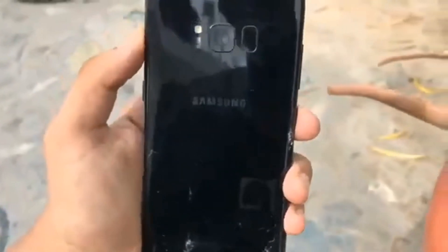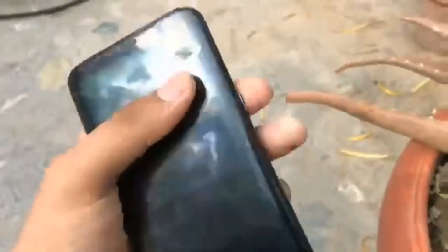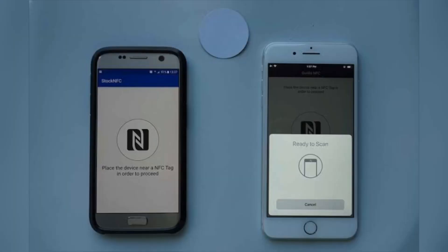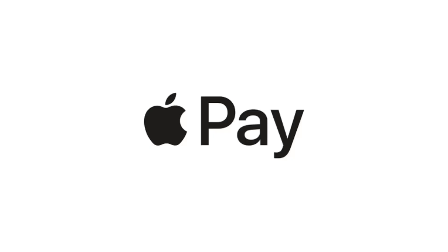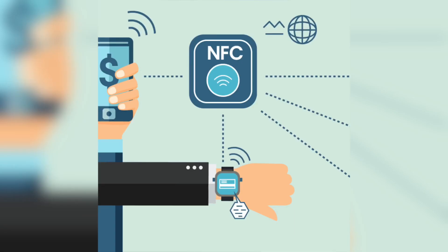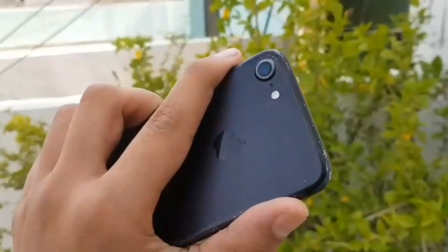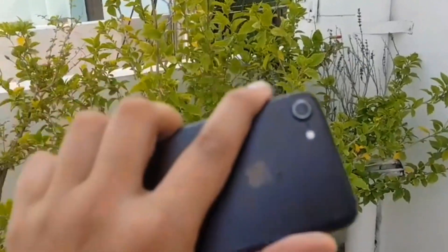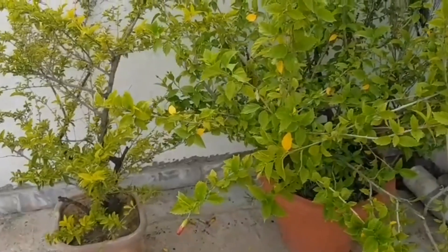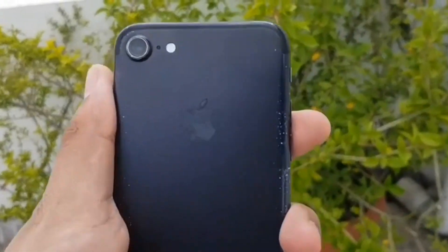NFC technology is most famous for its cashless payment applications — like Samsung Pay and Apple Pay — which work with the help of NFC. To use NFC on an Android device, go to Settings, search for the NFC option, tap on it, and enable it.